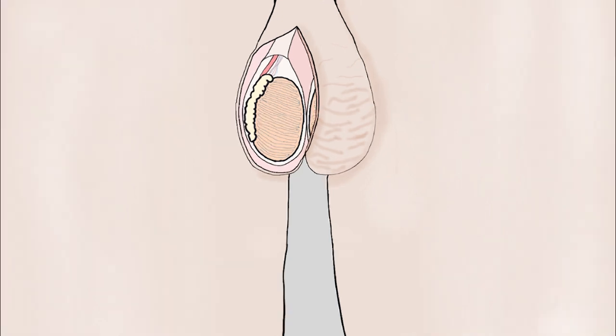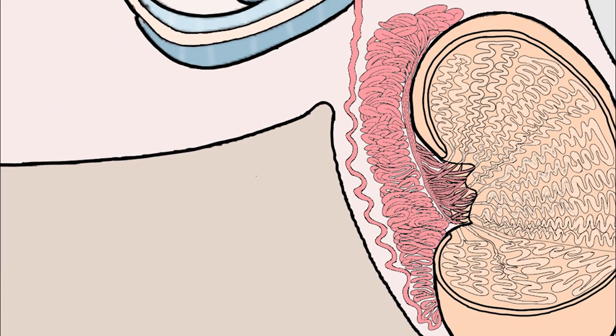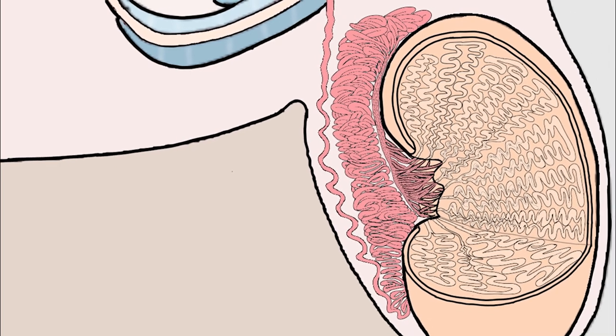Back to the sperm factory — the testes. Seminiferous tubules are surrounded by several layers of myoid cells, which act like smooth muscle. These cells contract to push the mature and motile sperm toward a network of tubes called the rete testis, and from there to the spermatic duct called the epididymis — the place where the final step of maturation happens, where sperm are packaged and stored to be shipped to their final destination once the order is received from the brain.